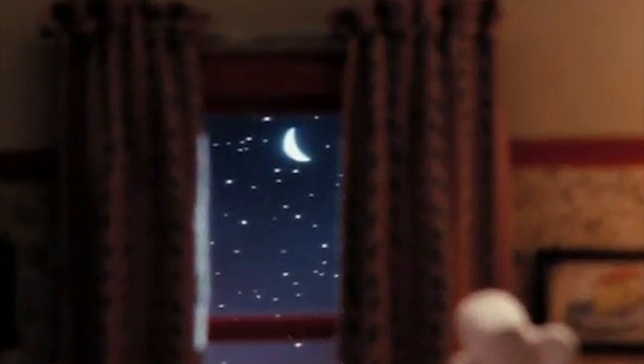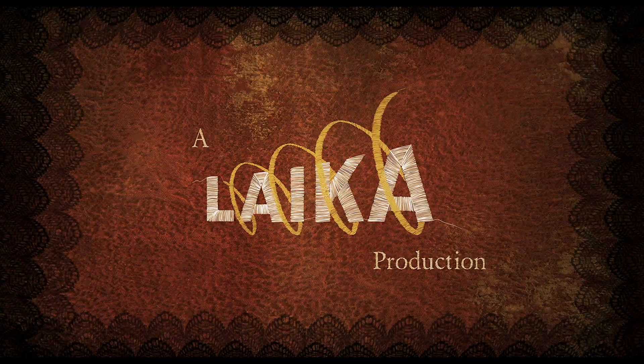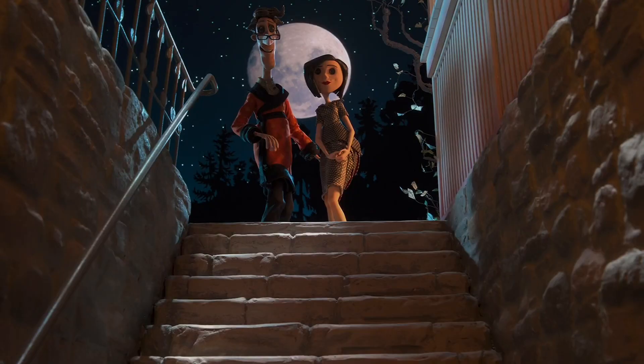I'm going to end on where stop-motion is today, with what I like to call the Laika generation. Laika changed the stop-motion game forever, and I mean it. The company formed officially in 2005, got Henry Selick — who made The Nightmare Before Christmas and James and the Giant Peach — and came out the gates running with Coraline.